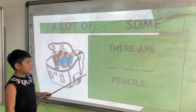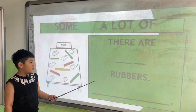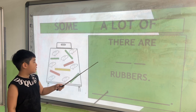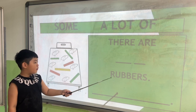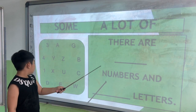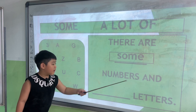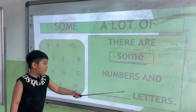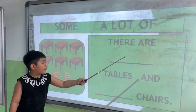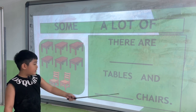Complete the sentences. There are a lot of pencils. Next one. There are a lot of rubbers. Next one. There are some numbers and a lot of letters. Next one. There are a lot of tables and some chairs.